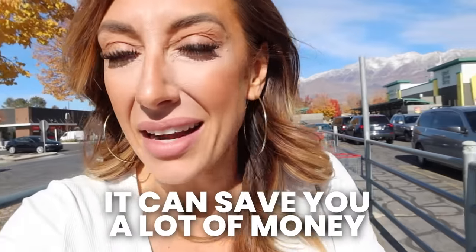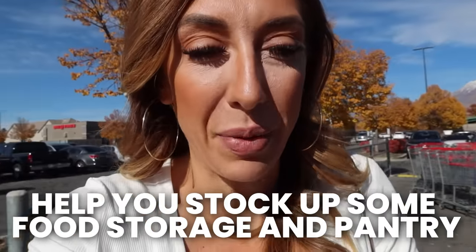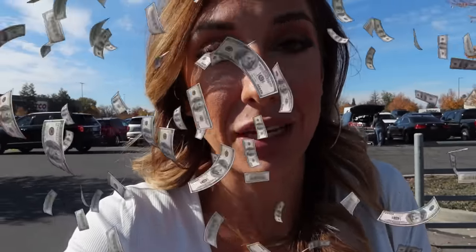Let's go inside, let me show you a thing or two. The thing about Costco is if you do it right, it can save you a lot of money and help you stock up your food storage and pantry, but if you don't do it right, you could be spending way more money than you need to, and today I'm going to break the myths and tell you how to do it right.